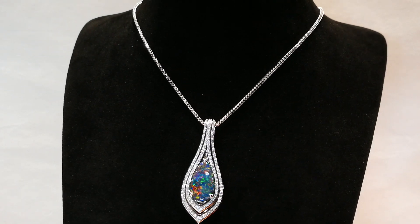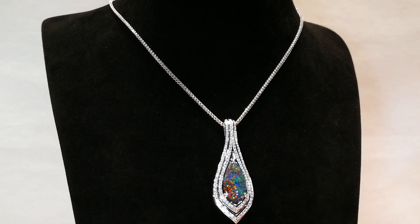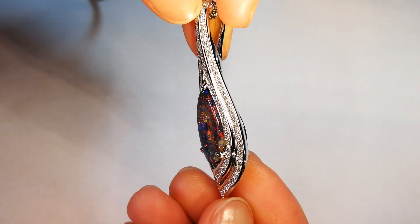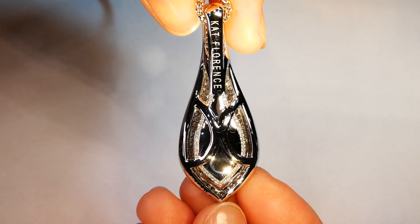I love the way that Cap Florence has set this as well. She has put a tremendous amount of diamonds around this piece. It's a statement piece — something you can wear every day if you love Opal, and it's a beautiful design. Aeronautically engineered to sit on your neck, not flip, not do anything, but move with your body.